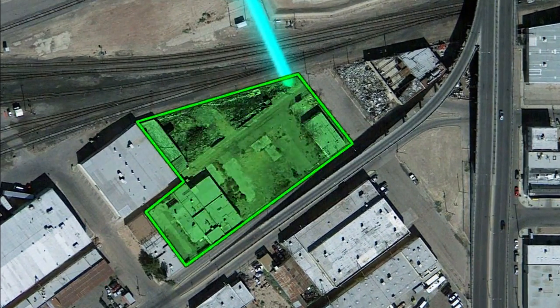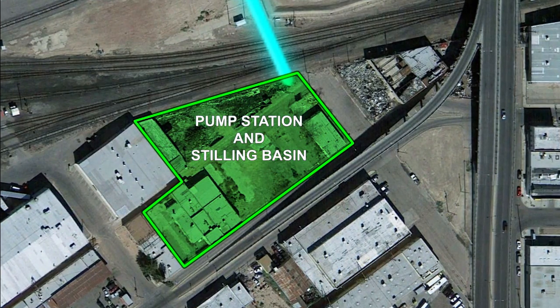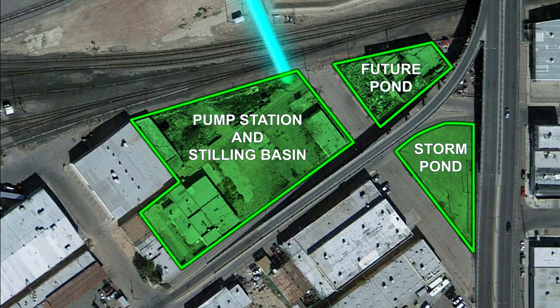After the gravity main passes under the railroad yard, it will enter a new 12.7 acre-foot stilling basin that is 20 feet deep. Two other nearby parcels of land will be used for surface drainage and future pond expansion.